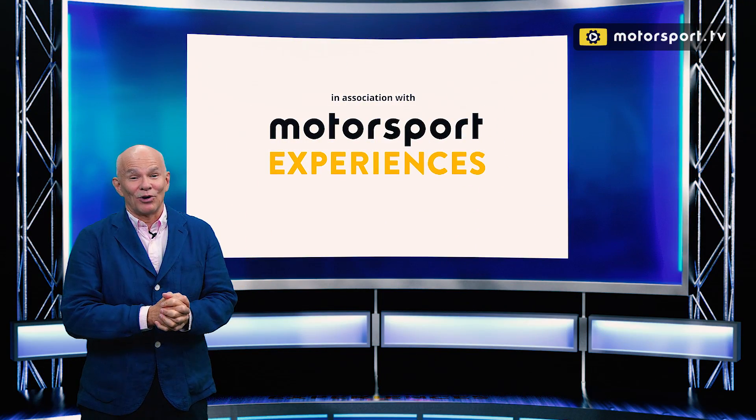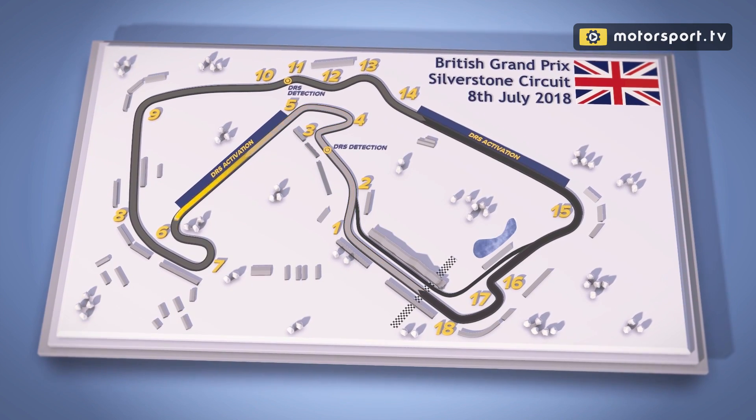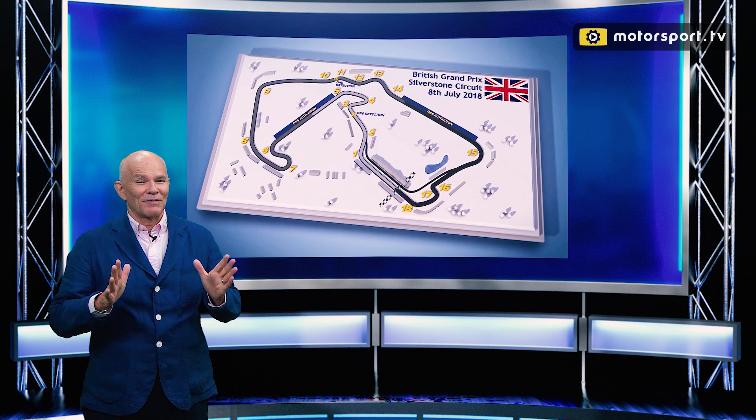Silverstone, scene of the first ever World Championship Formula One Grand Prix, 1950, won by Giuseppe Farina. 100,000 spectators, King George was present. Who would ever forget that?